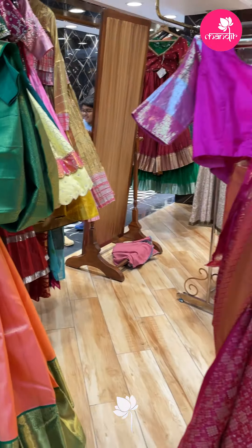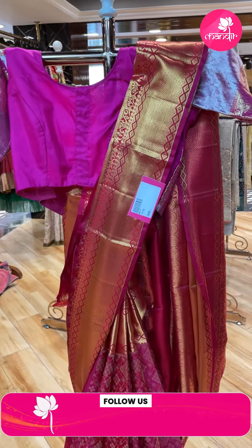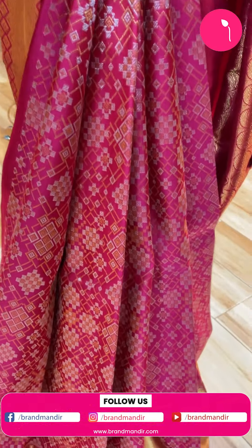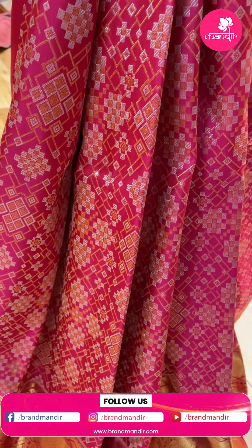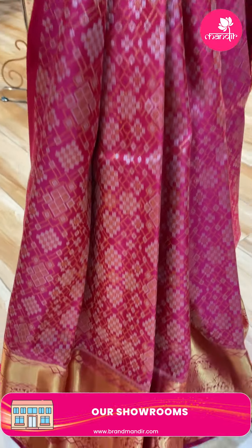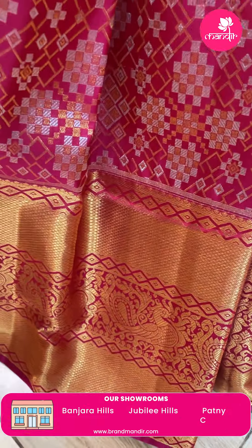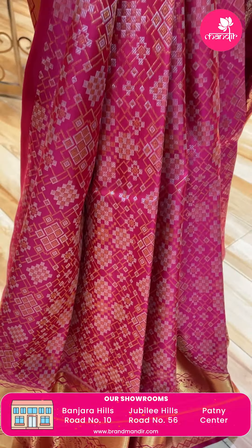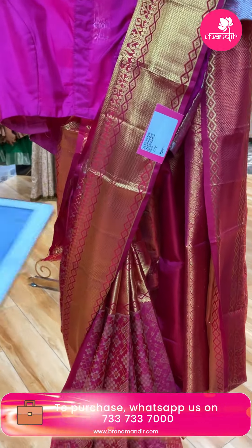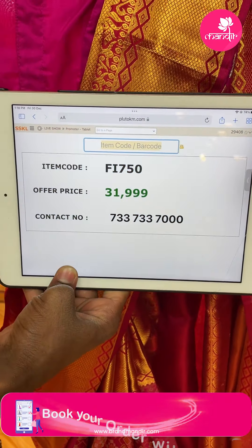Next saree - beautiful tomato red and pink mixed saree. Very nice - all over geometric patterned weave like diamonds and geometric blocks all over the body. Border with diamonds, florals and peacocks. Pallu itself with checks and rounds. Beautiful blouse - self with border. You can team up with any other contrast color. Pricing: 31,999. Code FI750.